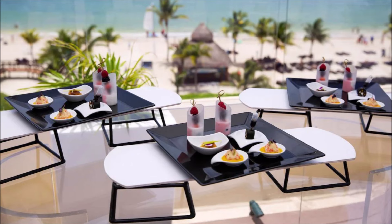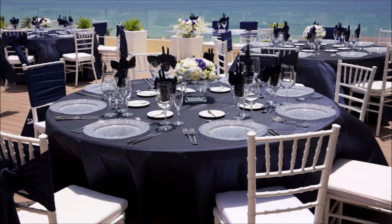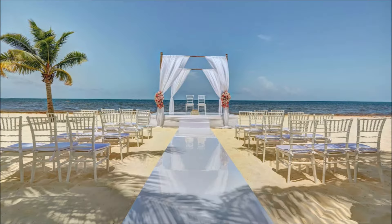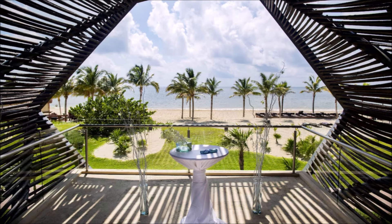Dream wedding venue with ocean views. Say I do in luxury and elegance. Perfect setting for a romantic wedding. Unforgettable weddings in paradise. Celebrate love in lavish style. Stunning venues for the perfect wedding. Luxury weddings tailored to your dreams. Begin your forever in opulent surroundings. Exclusive wedding experiences await.